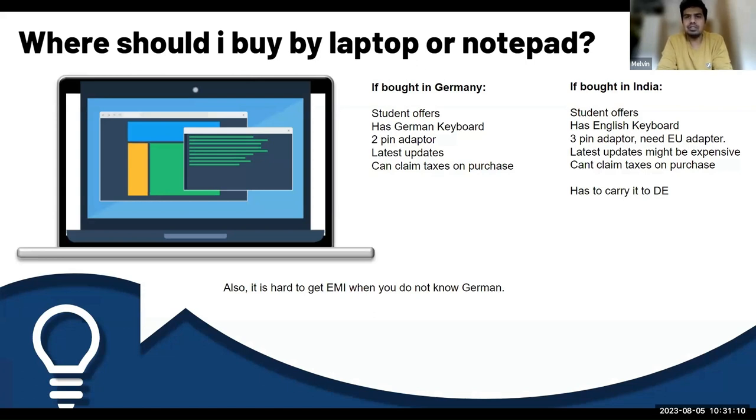If you bought it in India, it also has student offers, but has an English keyboard and three-pin adapter, so you'll need an EU adapter when you move to Germany. You have to carry all those things when you go to university. Also, the latest laptops from places like MediaMarkt can be a little expensive, and you have to carry everything to Germany.